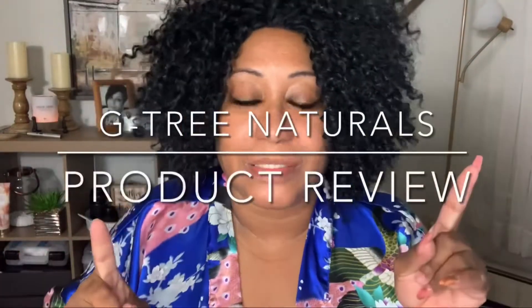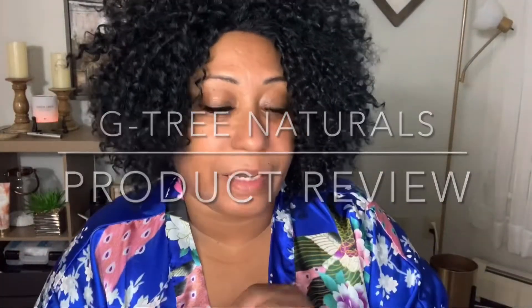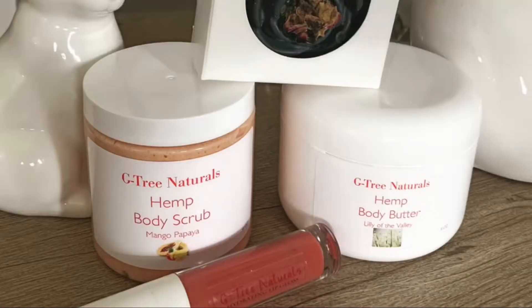Welcome back! Today I'm very excited because I'm doing a review on some products from a co-worker of mine. We work together at a nursing home and she has a small business called G3 Natural — a business that involves body products. Quick disclaimer: everything I got I paid for myself, a total of $43, but I totally think it's worth it. Let me show you what I got.